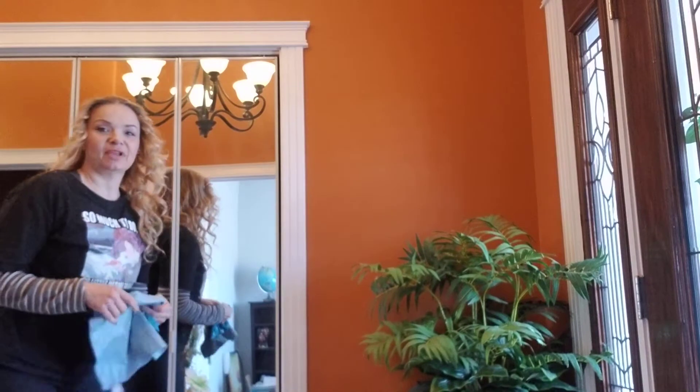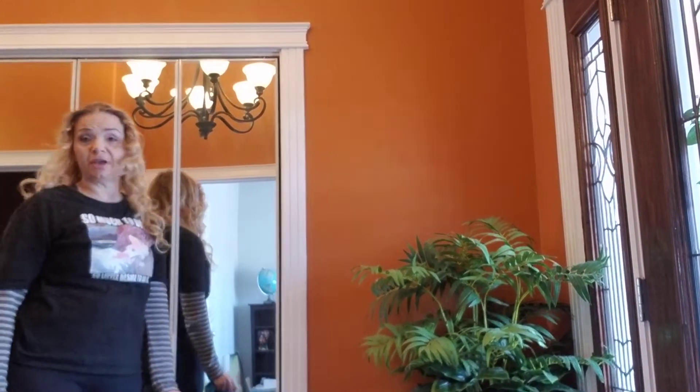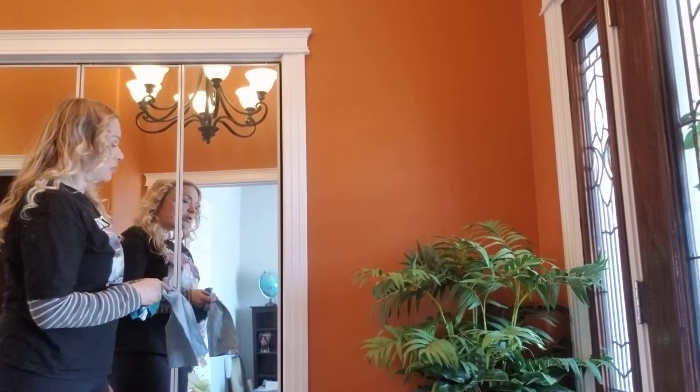Hi there, my name is Heather. It's window and mirror day today here at Deptico's 213 Clubhouse Boulevard. It will also be going up on the market pretty soon.